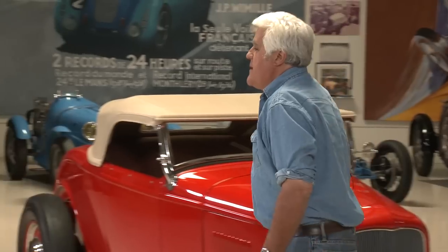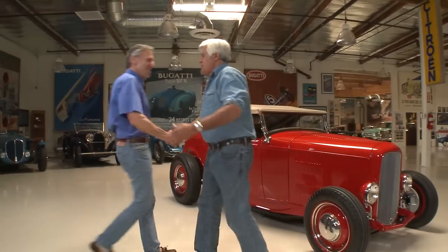Let's meet Bruce Meyer. He is a real hot rod historian. He likes all kinds of cars — you've got Ferraris and gull wings — but I know hot rods are your true love. Did you grow up right here in Southern California?